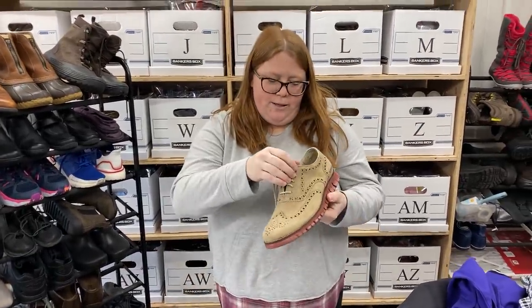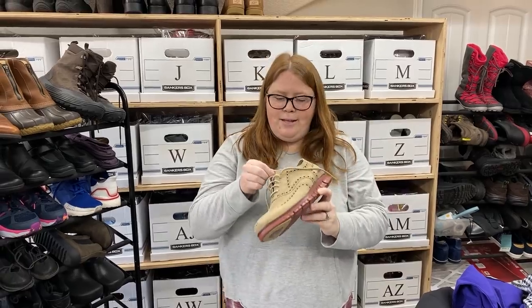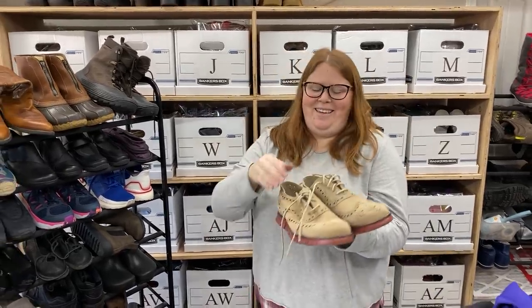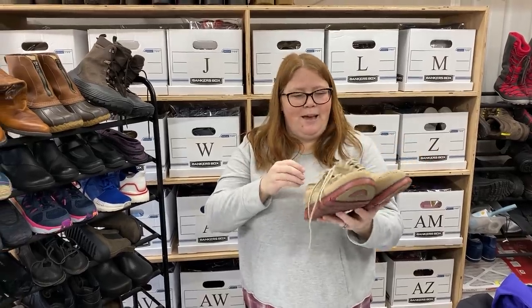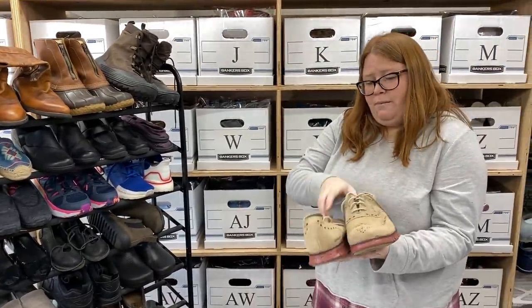These are Cole Haan Zero Grands — really, really good shape. I think Chris grabbed these. They're men's 10.5. We found these up in Woodland Park, Colorado when our son went to Cave of the Winds. It's kind of far from our house, so we took the rest of the day and went to Woodland Park to thrift. The Zero Grands do really well — the last two pairs I've sold went for $60 plus, and they were a much smaller size and a random color. These are more neutral, so I'm hoping definitely $60 plus shipping.